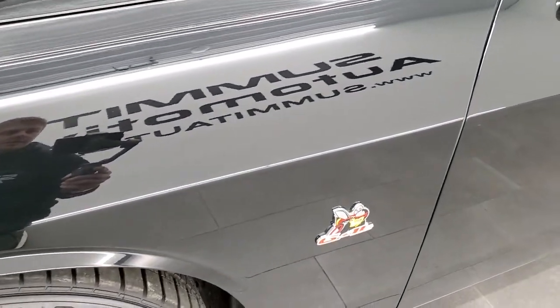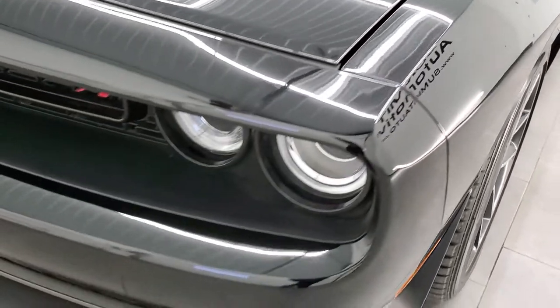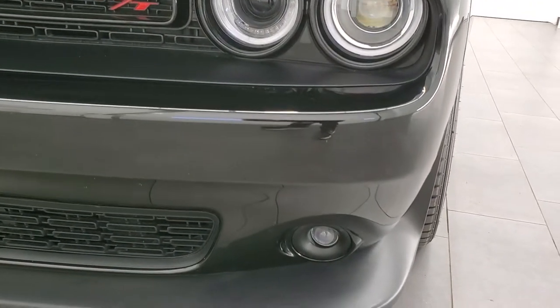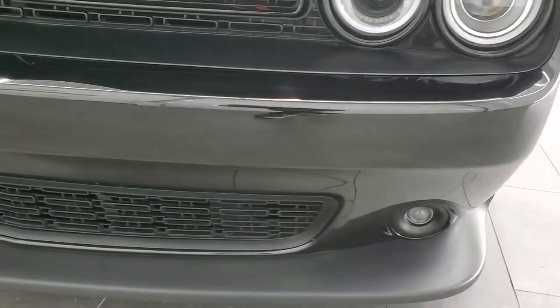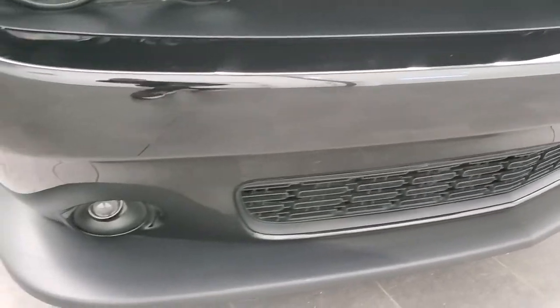Front fender is in excellent condition — didn't see any dents or dings on there. This one does come with the HID headlamps, LED running lights, projector lamp, and fog lamps. Front bumper and lower valence are in excellent shape.